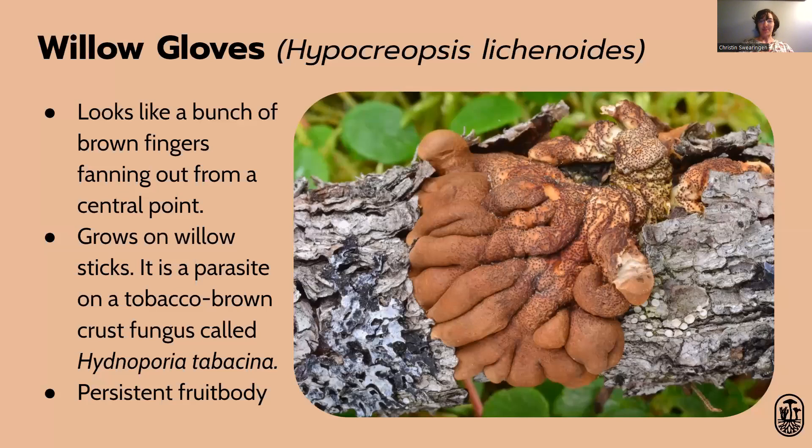Willow gloves, or Hypocreopsis lichenoides, is a really bizarre ascomycete fungus. It looks like a cluster of orange-brown fingers, usually radiating from a central point. It grows on willows and is actually a parasite of another fungus, the tobacco-brown pressed fungus. Since willow gloves is so tough and hard, you can find it year-round — it's a persistent fruiting body.